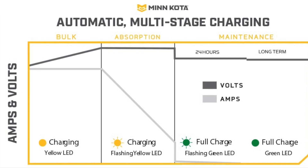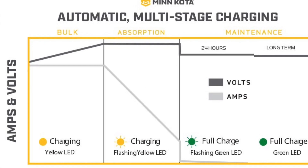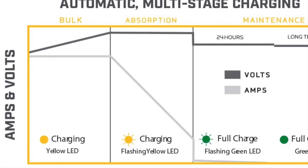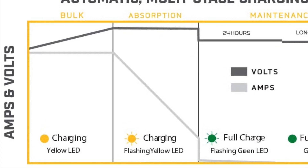After bulk charging is completed, your Minn Kota Precision Charger enters the absorption phase. During the absorption phase, charging current steadily declines until your batteries reach 90% to 95% charge. A flashing yellow LED light on your charger indicates that you're in the absorption phase.